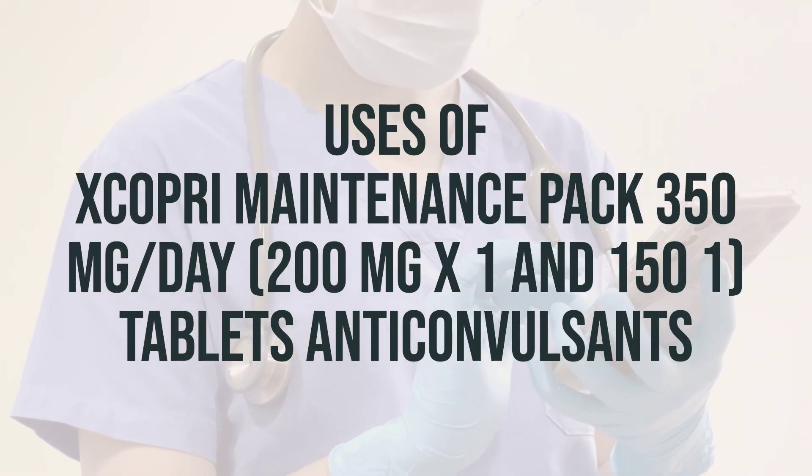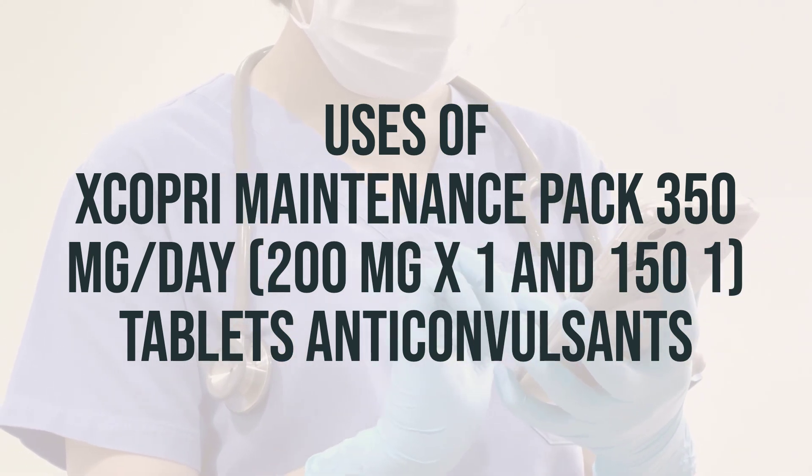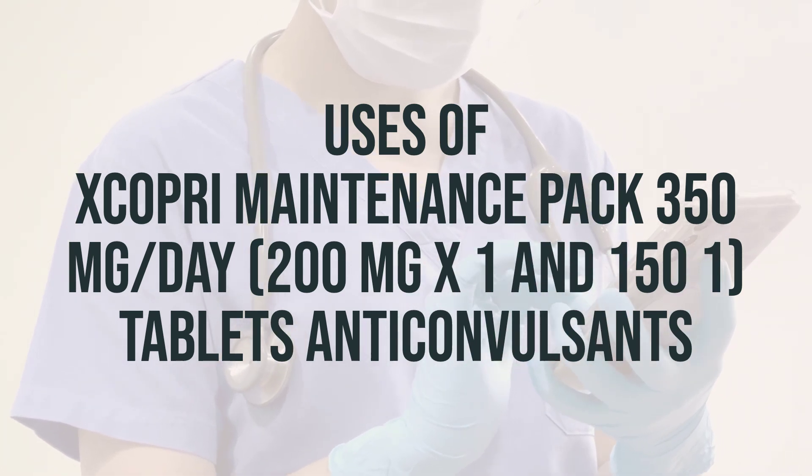Before taking Xcopri Maintenance Pack 350mg per day, make sure to read the medication guide provided by your pharmacist. Take this medication by mouth with or without food as directed by your doctor, usually once daily.